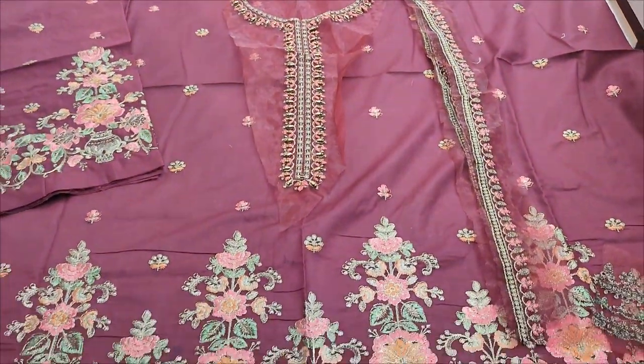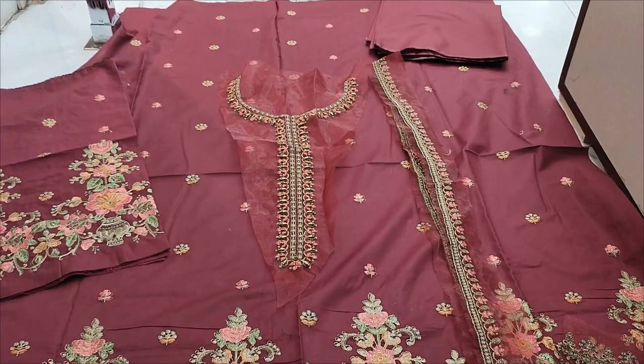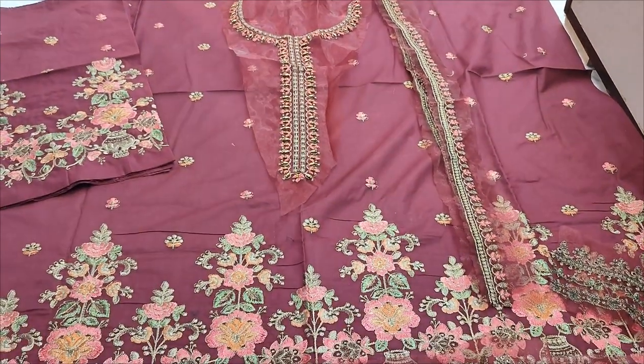Assalamu alaikum everyone. Abdul Qadir here. This is a classic collection. Here we have a new design launch — fancy design in maroon color.